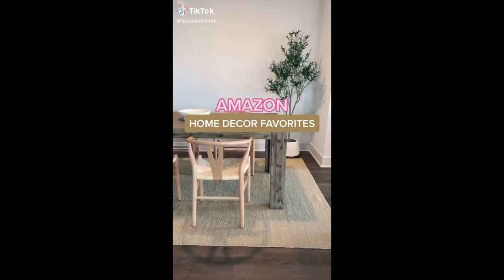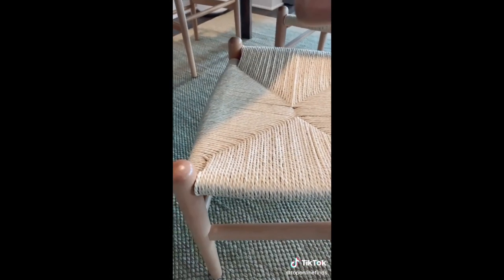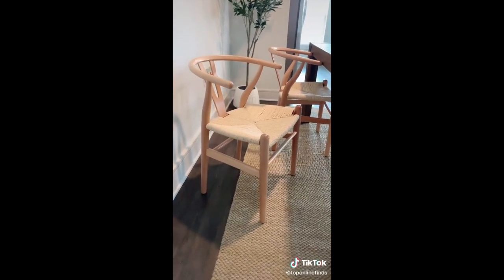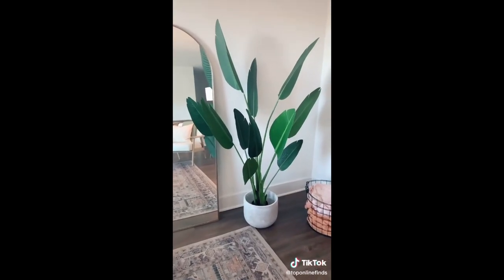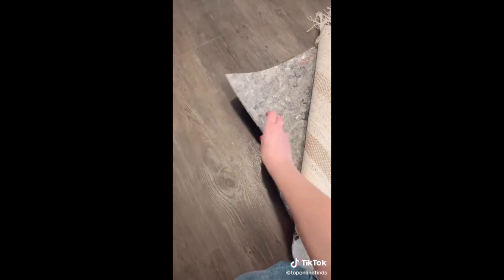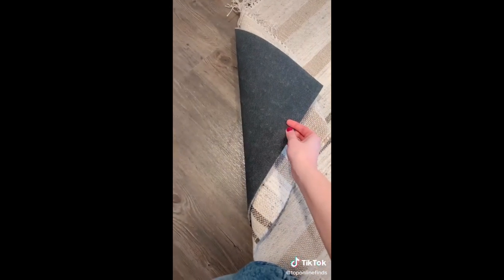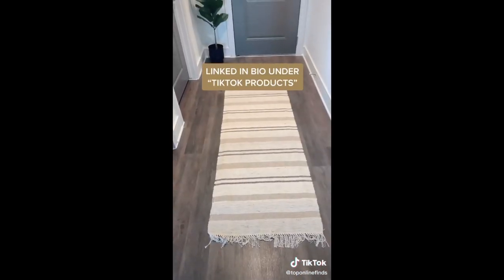Some of my Amazon Home Decor favorites. First are these dining room chairs — I'm obsessed with these. I've been looking for this style for a really long time but most of them are really expensive; these ones are a little bit cheaper and good quality. Next is this bird of paradise palm tree — I think this is the six-foot one and I've been impressed with the quality and I love the coastal vibe. And lastly is this rug pad that I got to go underneath all of my rugs. The bottom is a rubber material and the top is more felt, so your rug will seriously not budge or move — it is so nice especially on hardwood floors.